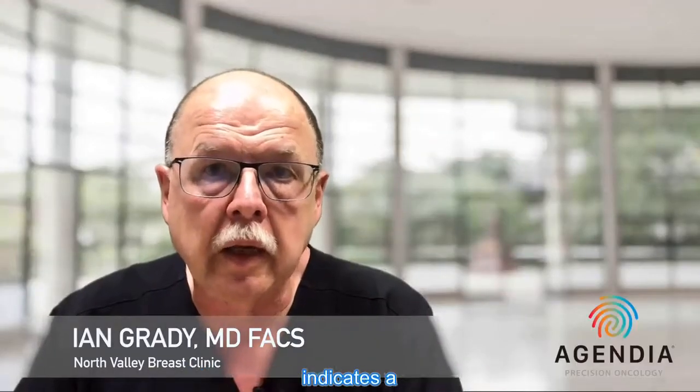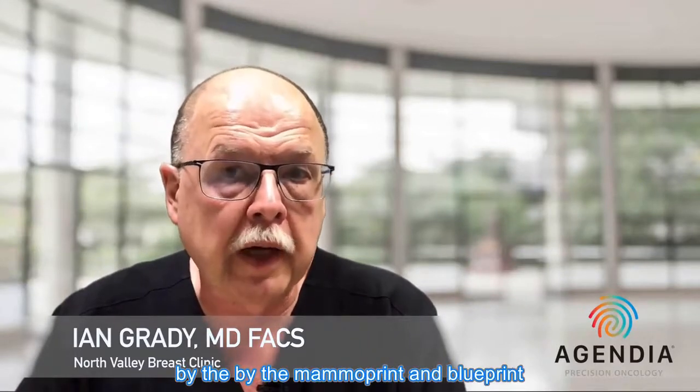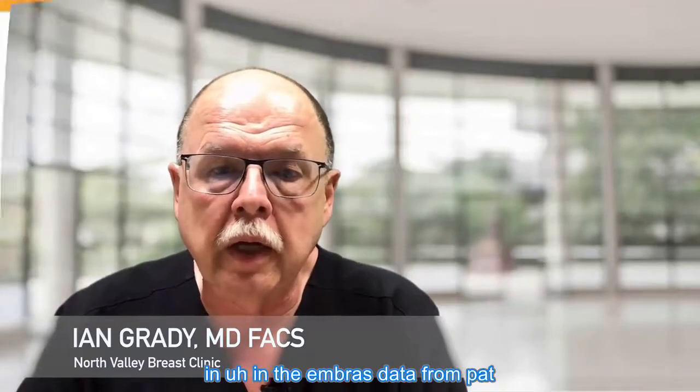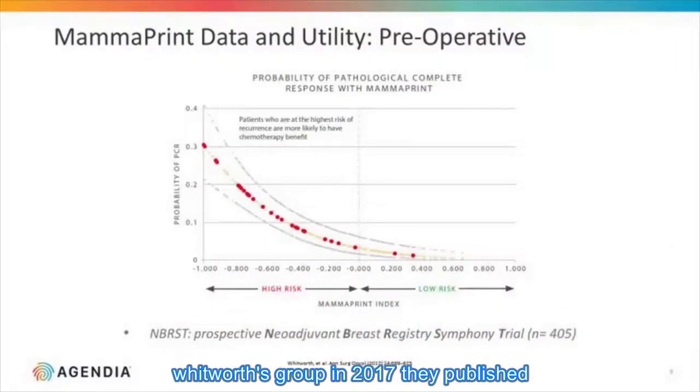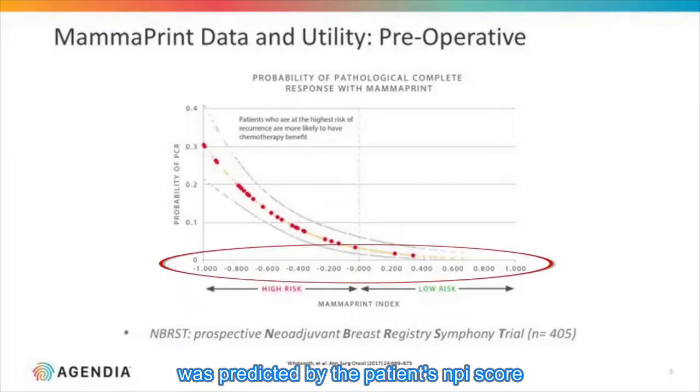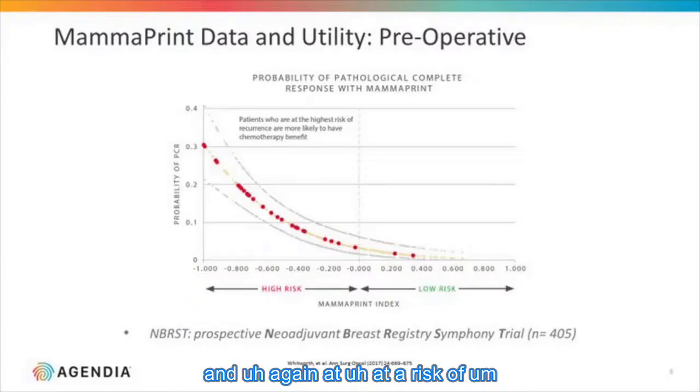This clearly indicates a benefit from chemotherapy that can be predicted by MammoPrint and Blueprint testing. This is further confirmed in the mBREAST data from Pat Whitworth's group in 2017 — a prospective multi-center neoadjuvant chemotherapy trial published in Annals — which found that pathologic complete response was predicted by the patient's MPI score.